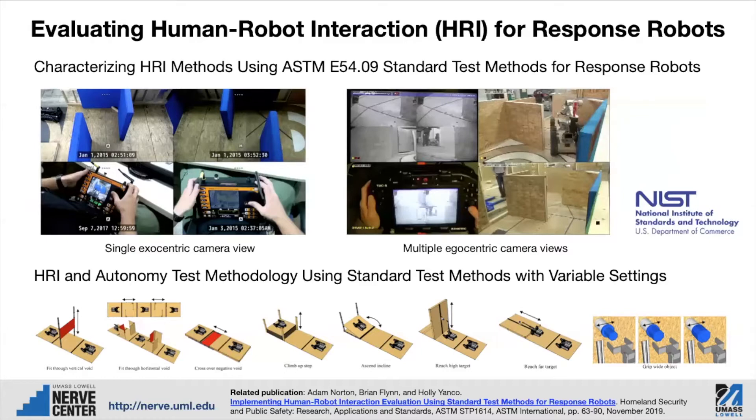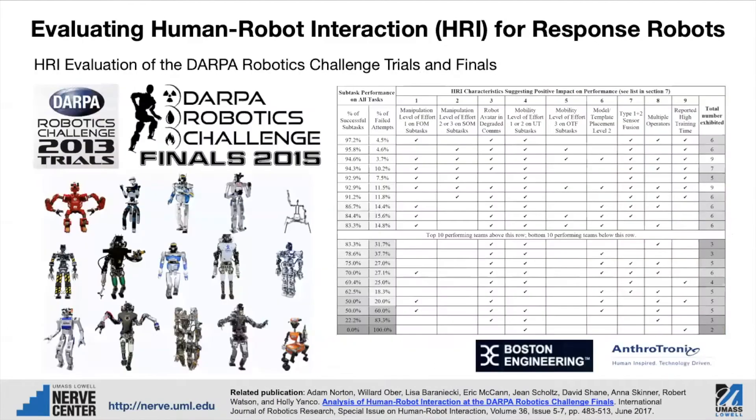We have also looked at evaluating human-robot interaction for response robots across many different test apparatuses. In this case, it tests how the operator uses the interface and how efficient that interface lets the operator be, rather than focusing on the robot's performance. We've also evaluated human-robot interaction for response robots at the DARPA Robotics Challenge trials and finals in 2013 and 2015, respectively. We had the opportunity, together with colleagues at Boston Engineering and Anthrotronics, to study the HRI that had been developed by all the teams for these challenges.